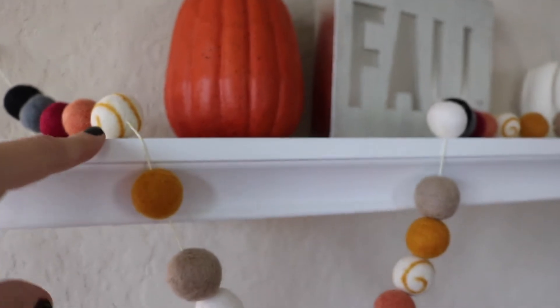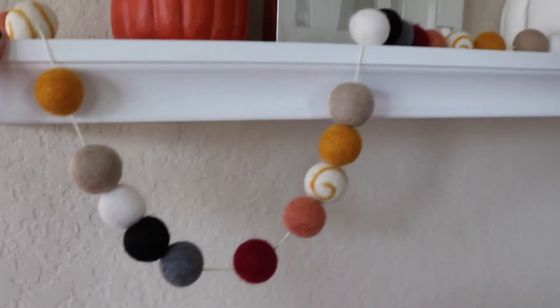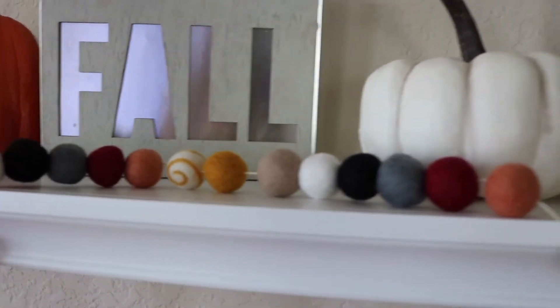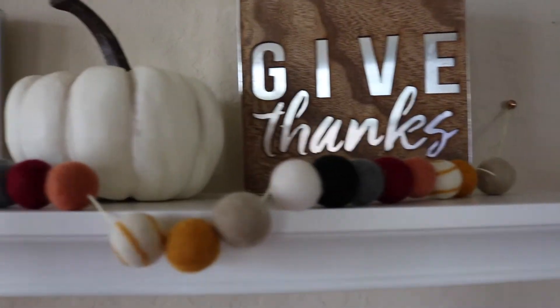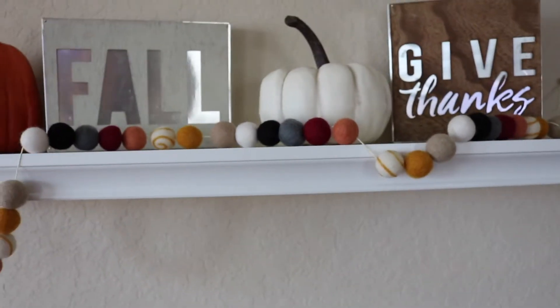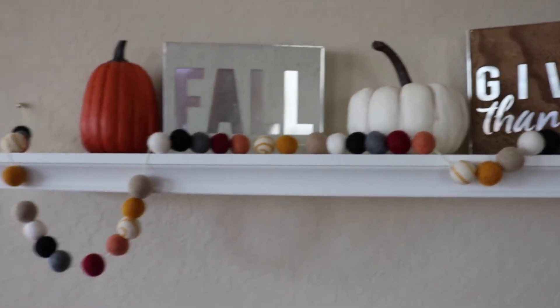I wanted to show you guys this adorable garland. It's from a store called Whimsical Woolies — how cute is this! I love the colors, they are so fall, and I love the little swirl one that's kind of tossed in there. So cute, and she makes them for all different holidays. I cannot wait to get a Christmas one.